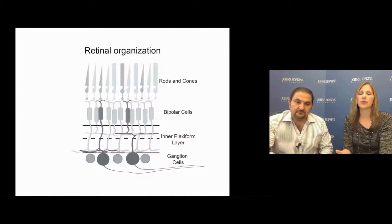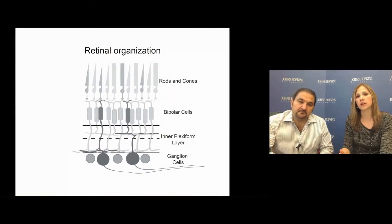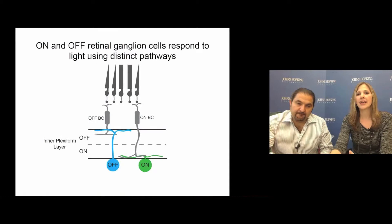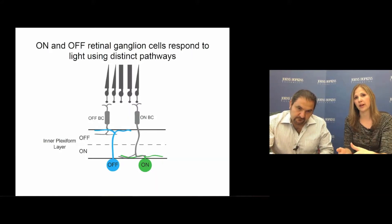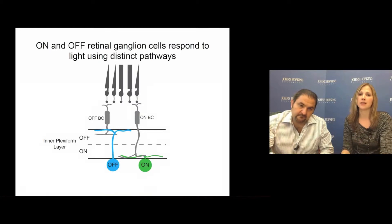Light is sensed within the retina by the classical rod and cone photoreceptors. This information is then relayed via a network of interneurons to the ganglion cells, which then project axons to downstream targets in the brain. Ganglion cells can be subdivided into two classes: off-ganglion cells have dendrites stratifying in the off-sublamina of the inner plexiform layer and respond to decreases in light intensity, while on-ganglion cells have dendrites stratifying in the on-sublamina and respond to increases in light intensity.